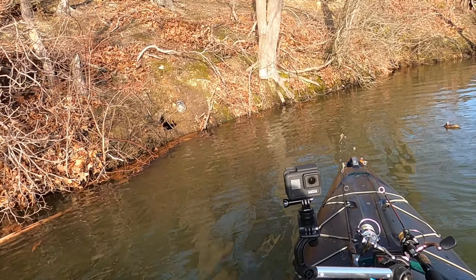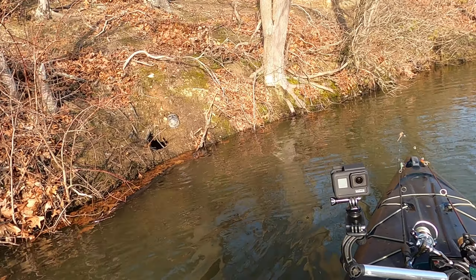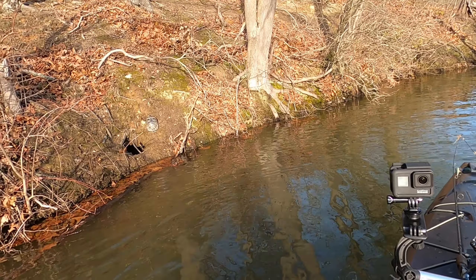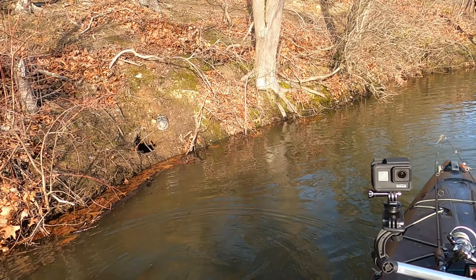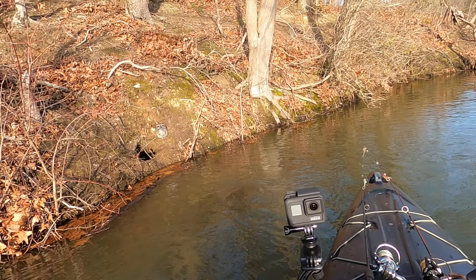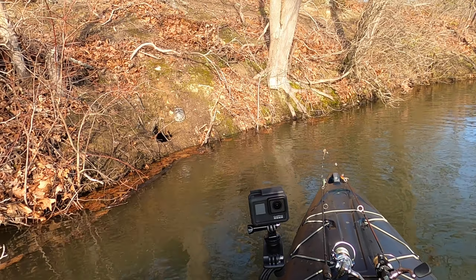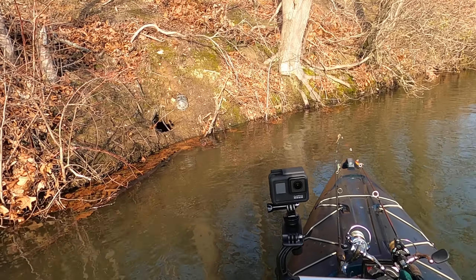Hey everybody, we are out here at Pretty Boy Reservoir and I'm looking at this turtle climbing up the hill. I was actually going to come over here and rescue it because I thought it was a box turtle — which is not really a turtle, it's a tortoise, and they don't swim — and I thought it had gotten itself sort of stranded on this hill down here. But as I get over here and look more closely...